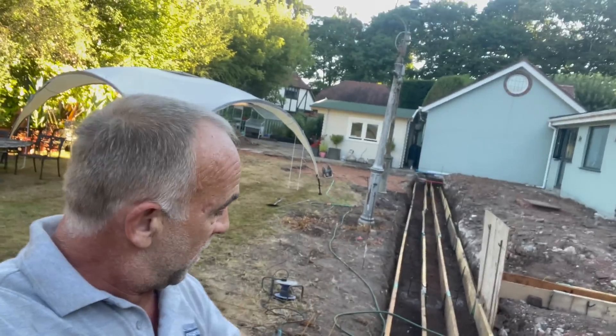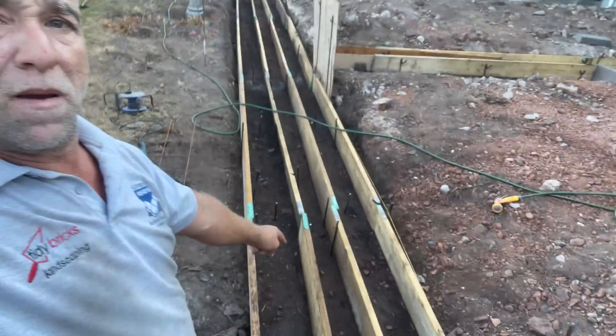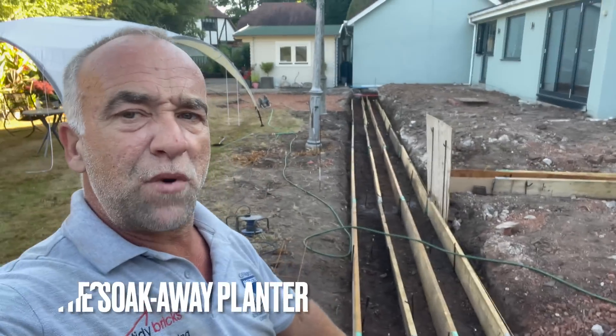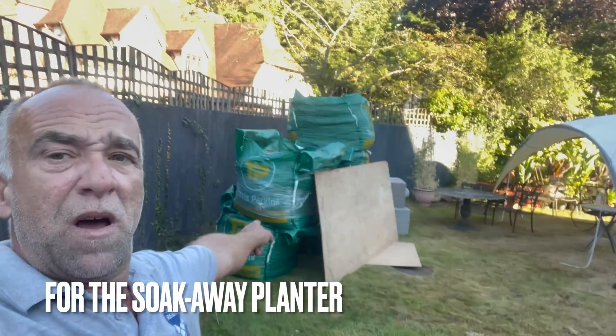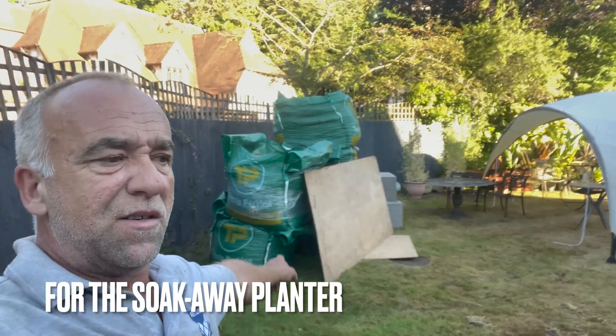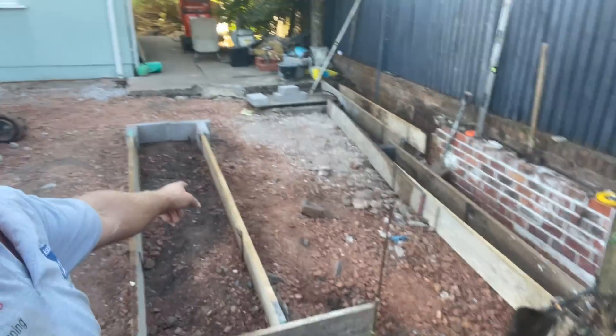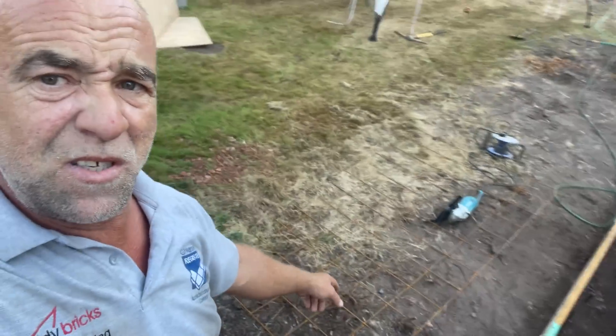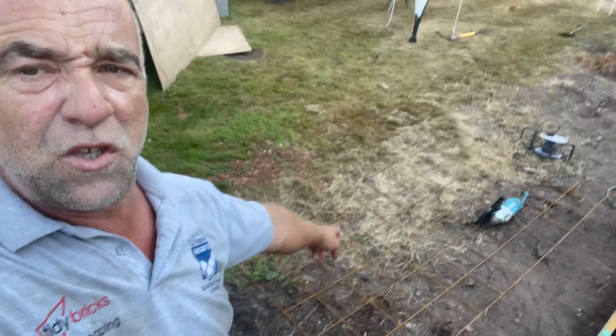We've got to concrete the gap - put a weed membrane down first. Behind me I've got a load of 20 mil clean stone. This kitchen area by there is going to be for the island. I've got some steel on the floor by here I'm going to chop into place to give it a bit more reinforcement, and then that section by there is going to be the steps.